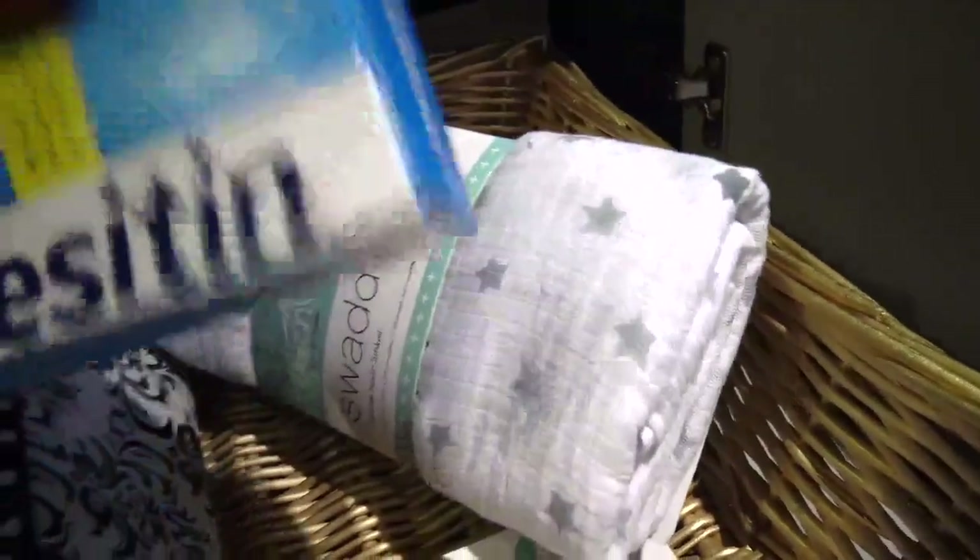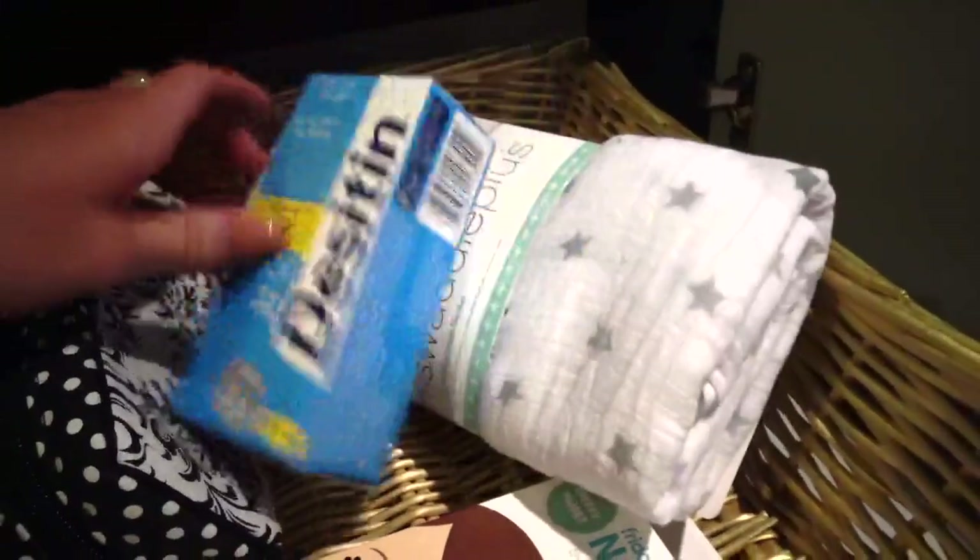In here are some cute little baskets, and I actually spray painted these so they could match the golden tones in the room. I just have some newborn necessities in here: some Desitin, Nose Frida — of course, that was the number one recommended to me from all the girls on my Instagram — and some essential oils.